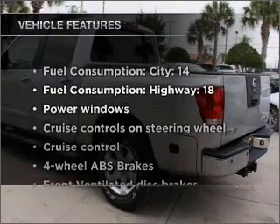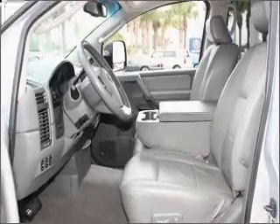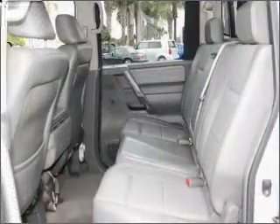Enjoy these notable features that are included in this vehicle: power windows, power steering, cruise control, power mirrors, and an adjustable tilt steering wheel.